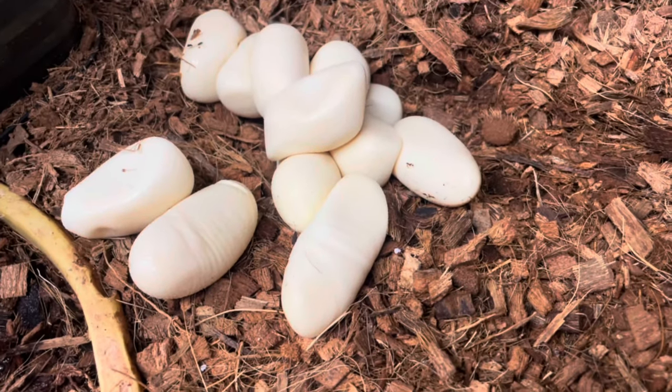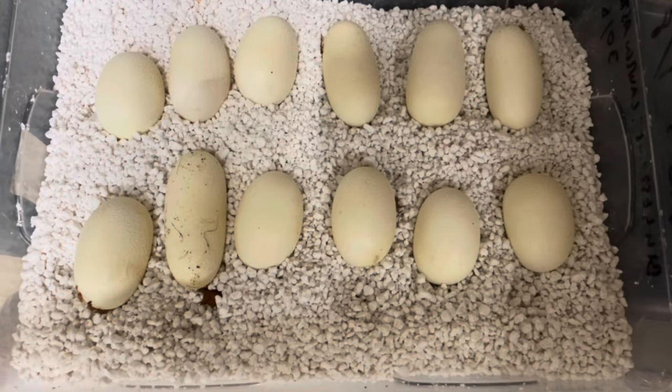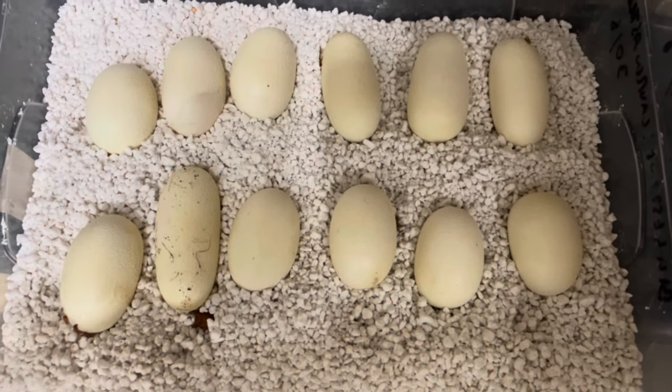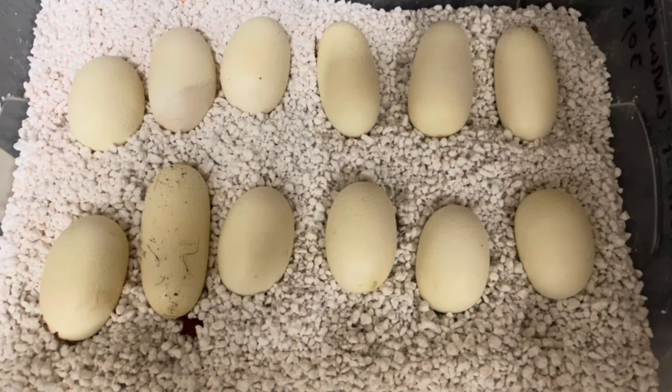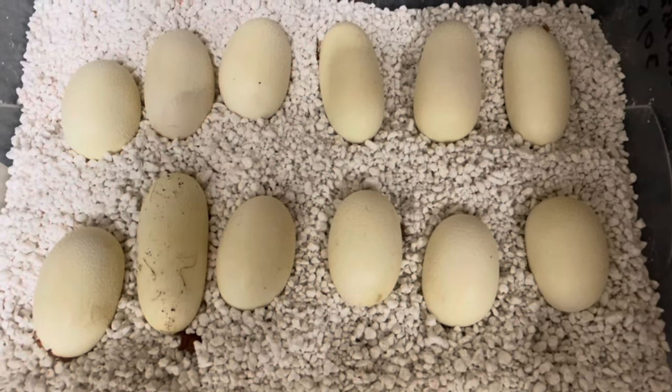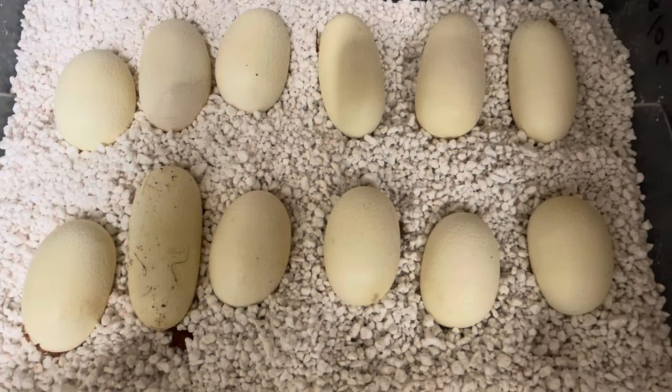14 slugs - they're all infertile. What a waste. But one, two, three, four, five, six, seven, eight, nine, ten, eleven, twelve fertile. So, you know, 50-50. I'm happy with that. For the first time ever, she's survived egg laying, she's laid the eggs well, she's not that egg bound, and we've got fertile eggs.